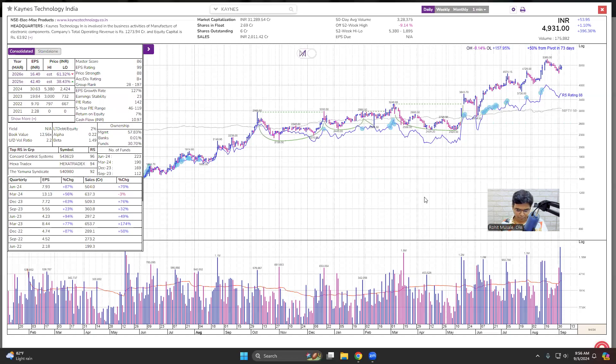Today morning, before the market opened, I rejected total 15 stocks and I have this list here. I will show you exactly what process I have used to reject 15 stocks. I am recording this video on the 5th of September 2024.